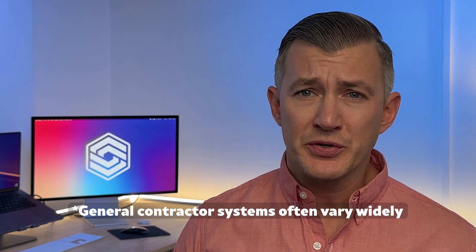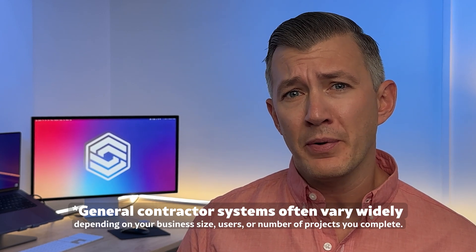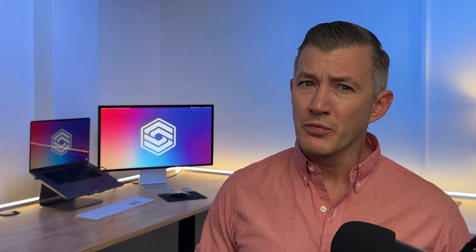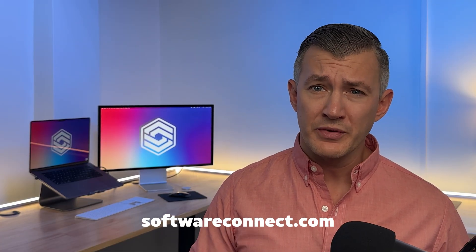Today, we'll cover construction management software for residential, commercial, and heavy civil general contractors. I'll share some ballpark pricing figures throughout the video. However, general contractor systems often vary widely depending on your business size, users, and number of projects you complete. For more detailed pricing, our team at Software Connect can help you get quotes directly from vendors.